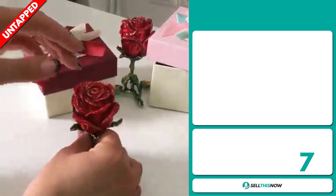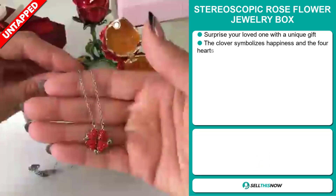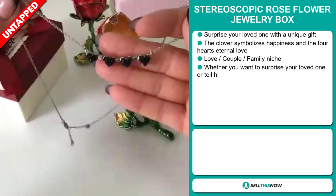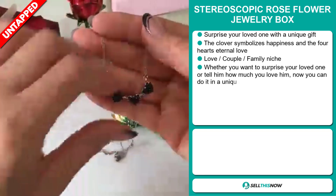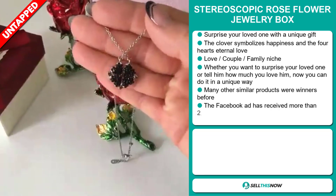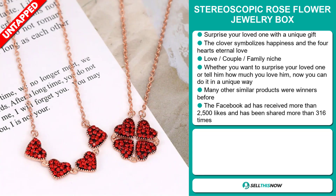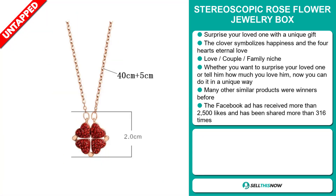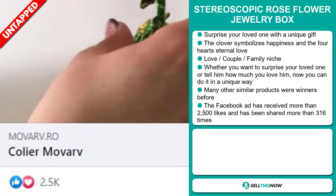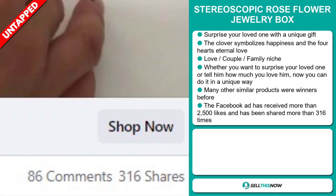Our next product is the Stereoscopic Rose Flower Jewelry Box. Surprise your loved one with this unique gift. The clover symbolizes happiness and the four hearts eternal love. It falls under the love couple family niche market. Whether you want to surprise your loved one or tell them how much you love them, now you can do it in a unique way. Many other similar products were winners before on the market. The Facebook ad has received more than 2,500 likes and has been shared more than 316 times.